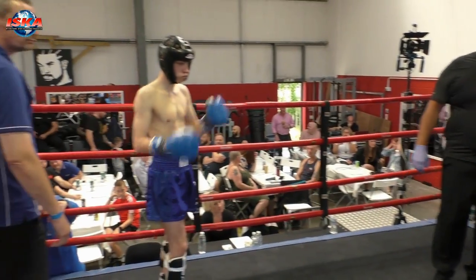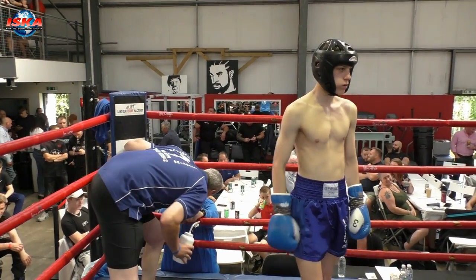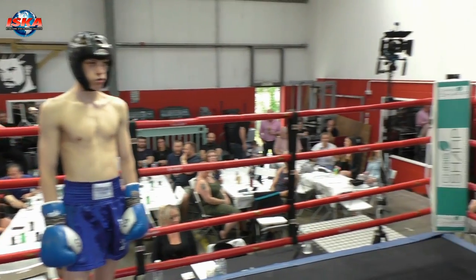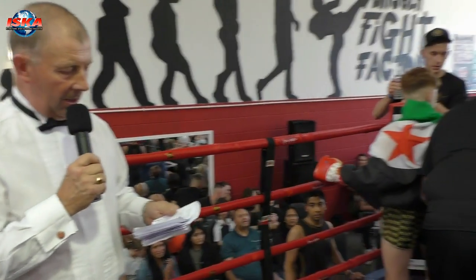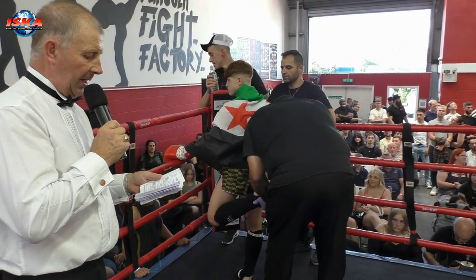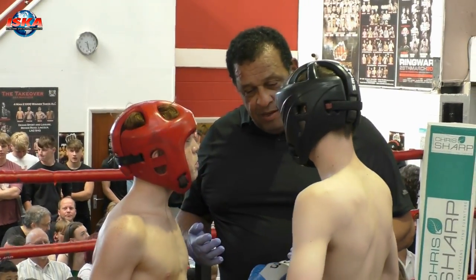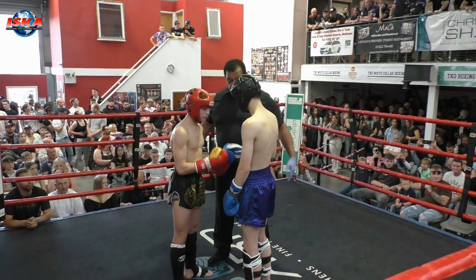Boxing out in the blue corner, wearing blue trunks with white. He tips the scales at 54 kilograms. He's in tonight for the first time in the Raw Wonder, Warren Treanor. Boxing out in the red corner, with white and gold trunks. He also tips the scales at 54 kilograms and is also here for the first time, Jalal. Three two-minute rounds of K1 action — Warren Treanor in the blue, Jalal Hijazi in the red.